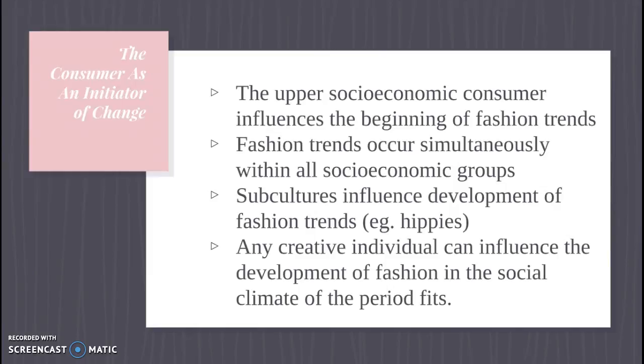It's not just any consumer — it's generally the top echelon of people. The people with the most money influence the beginning of fashion trends. Once they start buying, other groups follow suit and create trends. Another way things can change is if there's a particular subculture that becomes popular. In the 1960s, you have the hippie culture. The hippies didn't necessarily have a lot of money, but a giant group of people wearing or doing similar things can influence the development of fashion trends. This is good news if you want to be a designer, because any creative individual can influence fashion as long as they're mindful of the social climate of the period.